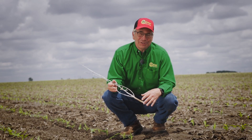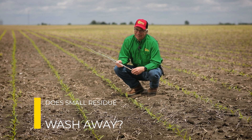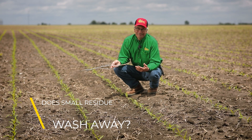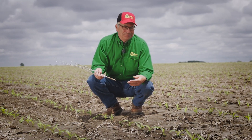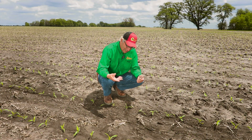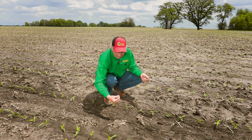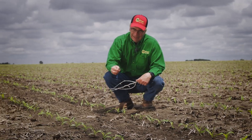One of the frequently asked questions we get at trade shows or even over the phone in the front office is about whether the chopped up residue wants to wash away. We're growing corn here after soybeans, but it of course had corn in it two years ago, and you can still see a lot of the smaller confetti from the corn stalks that's out here in the field.